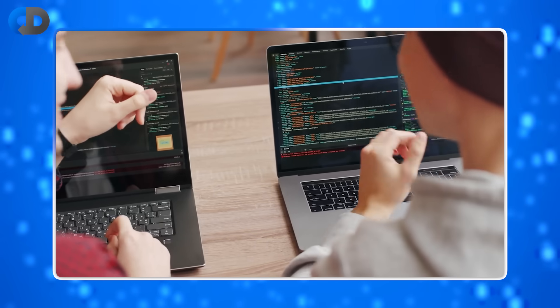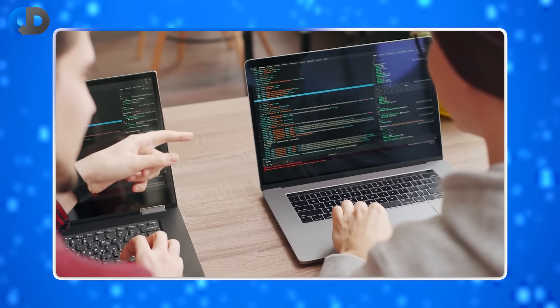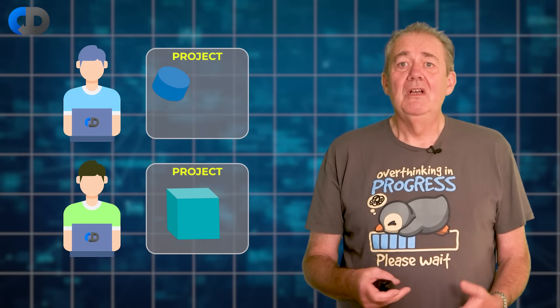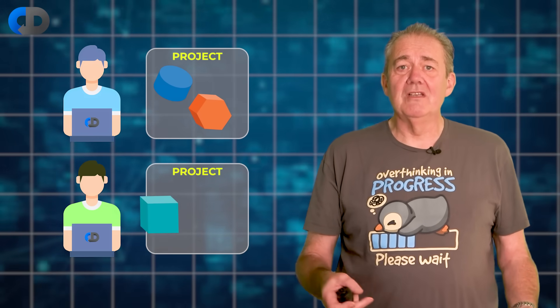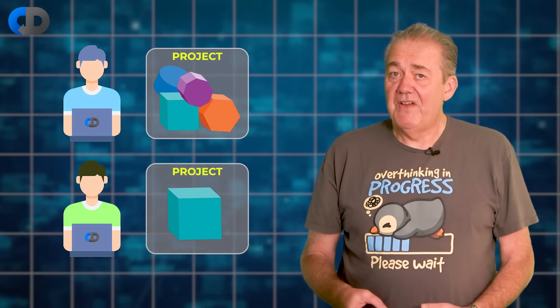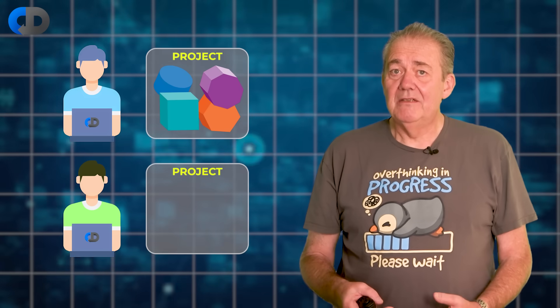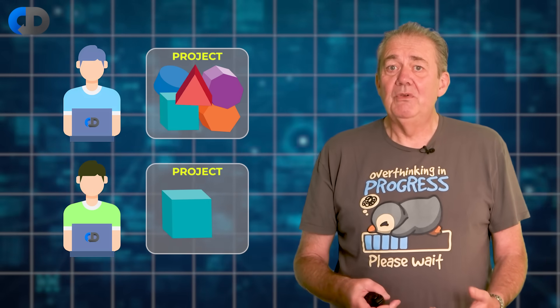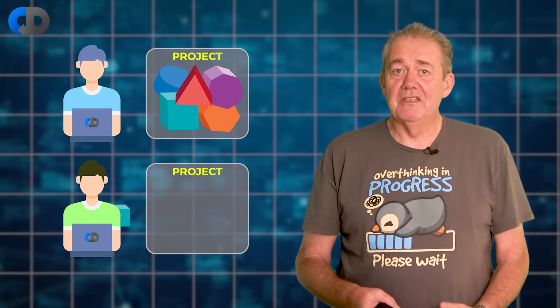Most descriptions of junior and senior developers start from the perspective of time served as a developer, and clearly this is a factor. But there's a huge difference in the value of your time spent writing code depending on how and what you are working on and learning from. If you spent a year or two working on a variety of different kinds of systems using a variety of different programming languages and frameworks and working on different platforms, this is very different indeed — and more often more valuable — than someone spending the same amount of time building the same kind of system using the same technologies over and over again.